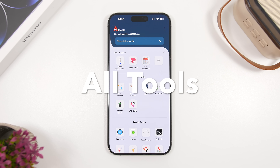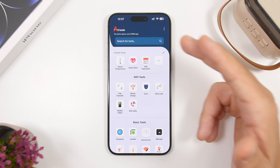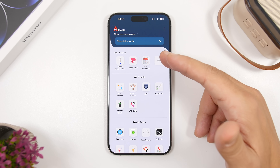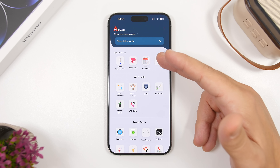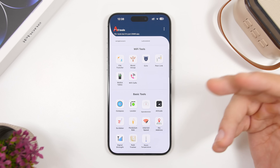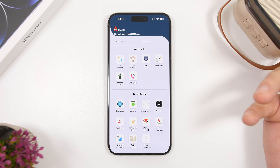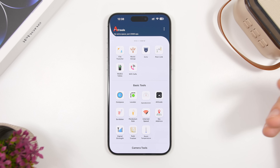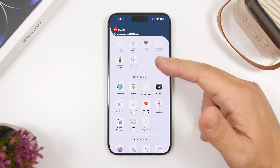Next up is All Tools — this is a must-have app with a ton of different tools all within one app. There's a search bar so you can find any tool quickly. You have instant tools, Wi-Fi tools to test your device's Wi-Fi speed, and a walkie-talkie feature you can use within a Wi-Fi network.